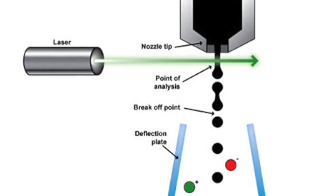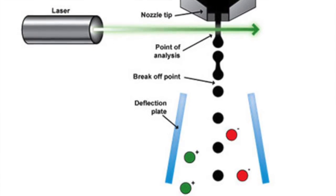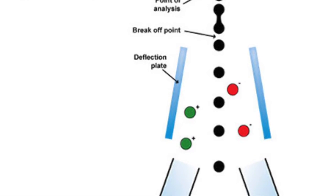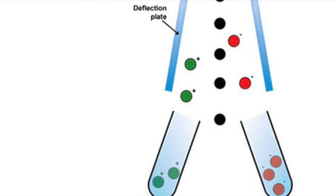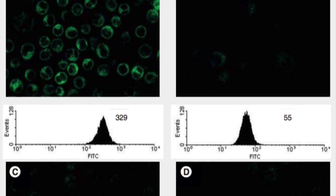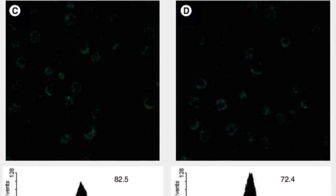The cellular uptake of these probes was monitored by CFM and fluorescence activated cell sorting flow cytometry, which provides a method for sorting a heterogeneous mixture of cells into two or more containers, one cell at a time, based upon the specific light scattering and fluorescent characteristics of each cell. Probe A successfully displayed the beneficial effects of excess biotin in figure D compared to the control in figure A.